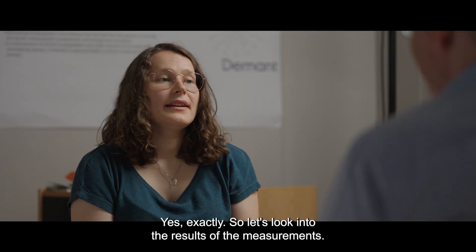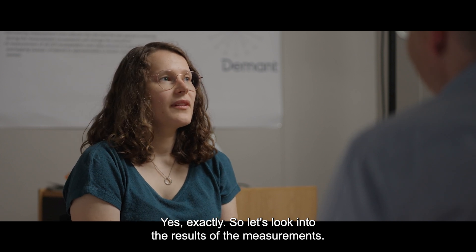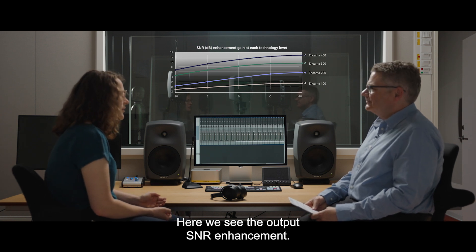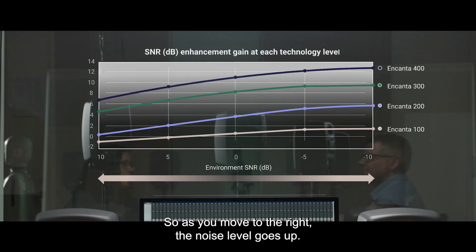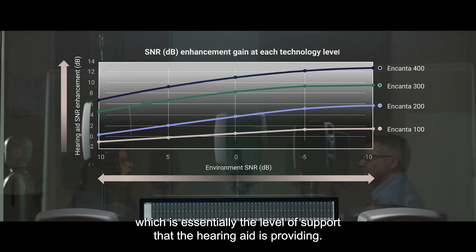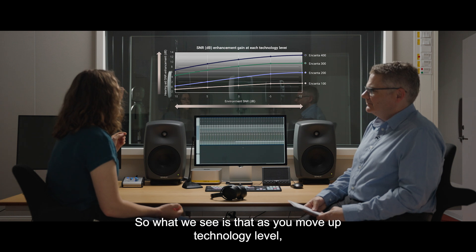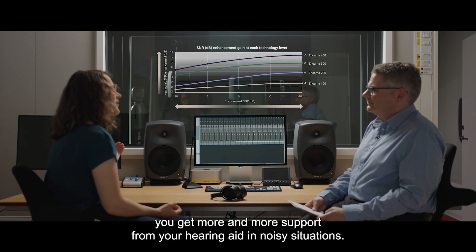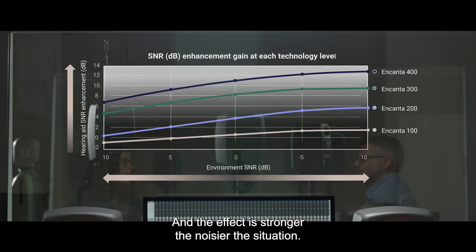Yes, exactly. So let's look into the results of the measurements. Here we see the output SNR enhancement. As you move to the right, the noise level goes up, and as you move up on the graph is the output SNR enhancement — essentially the level of support that the hearing aid is providing. What we see is that as you move up in technology level, you get more and more support from your hearing aid in noisy situations, and the effect is stronger the noisier the situation.